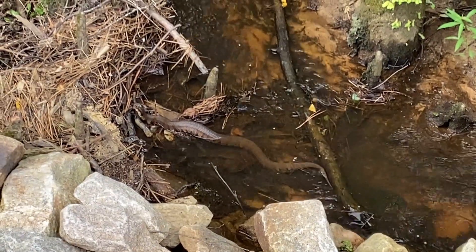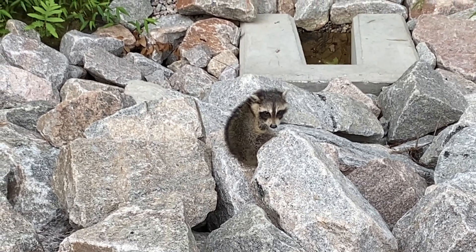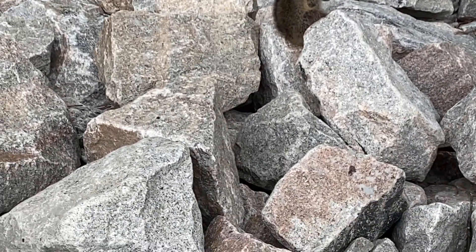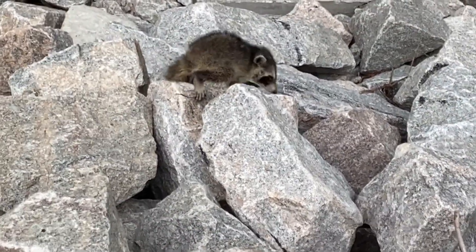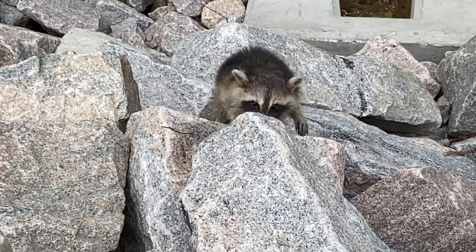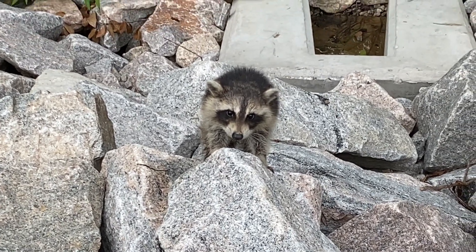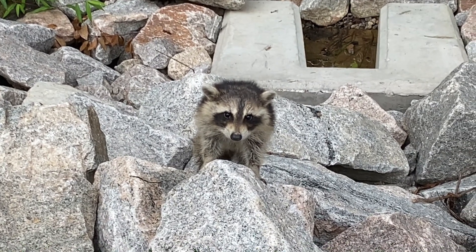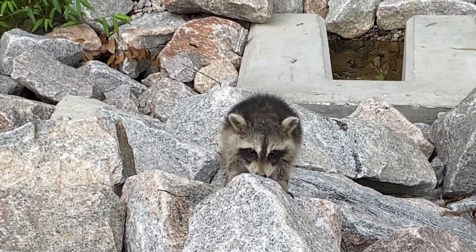I want to go down there and see how close I can get to him. Oh, surprise, surprise - a baby raccoon, maybe. That snake is trying to get this baby raccoon. Hey buddy, what are you doing? You're so cute, look at you. Is that snake trying to get you? Hey buddy. You got rabies? I'll see if I got any snacks in the truck and come back and try to feed you.